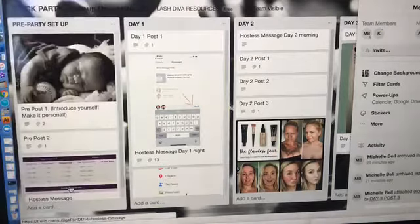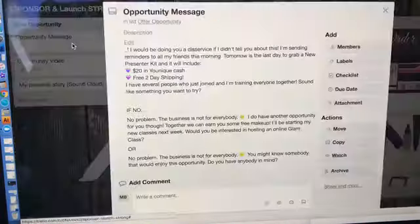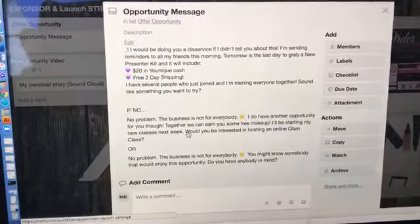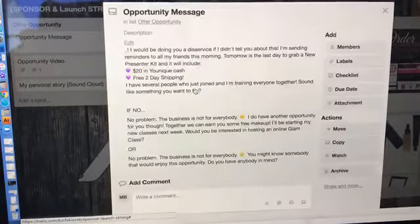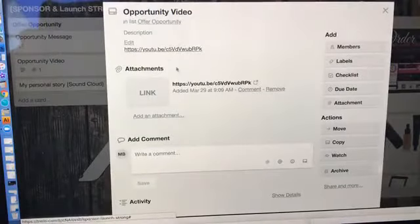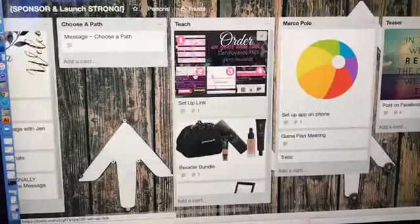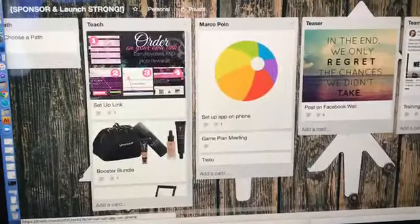The next way I've been using this — and this was Brenda's idea — is a sponsoring dashboard. She has an opportunity message here. I got several messages today about struggling with sponsoring — 'what do you message people when you're trying to sponsor, where's the picture of the kit?' So this is her opportunity message, what to say when someone says no, an opportunity video she sends people, her personal story, a link to that, her welcome picture, welcome message — and then she goes to teaching a path: 'Do you want to be a business builder or hobbyist?' It's cut and paste, just a script.